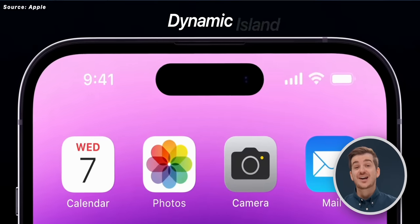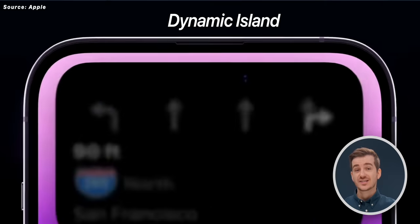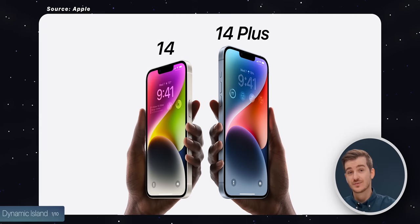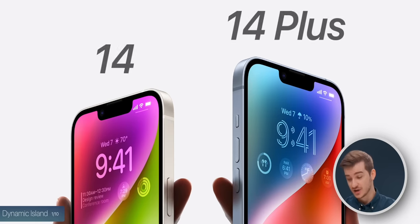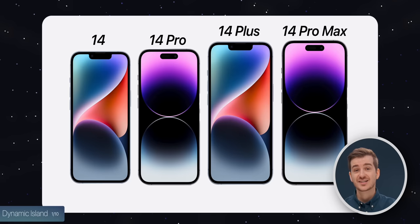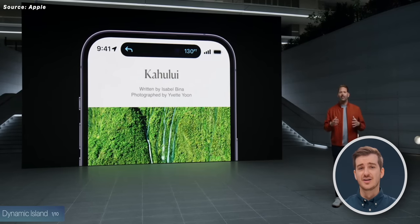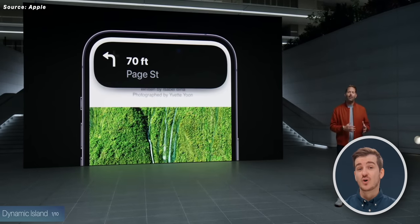Number one: the dynamic island. This is actually the biggest difference between the 14s and the 14 Pros. The 14 and the 14 Plus only have the notch, same as before. But the 14 Pro and the 14 Pro Max have that pill-plus-hole cutout, which now works in a really awesome way software-wise — and this is what the dynamic island really is. It's essentially an area that automatically adapts based on what you're doing.